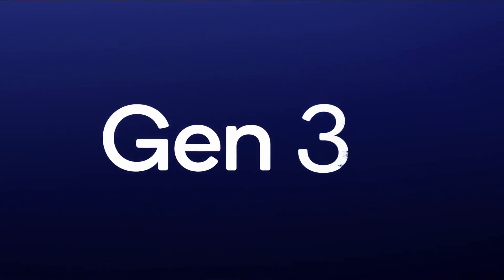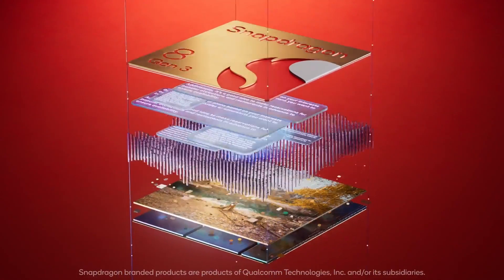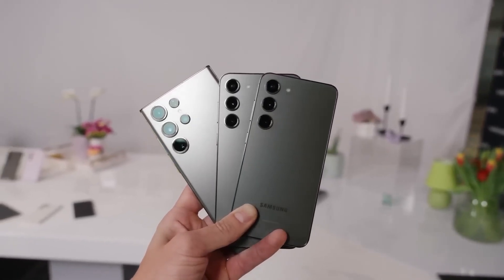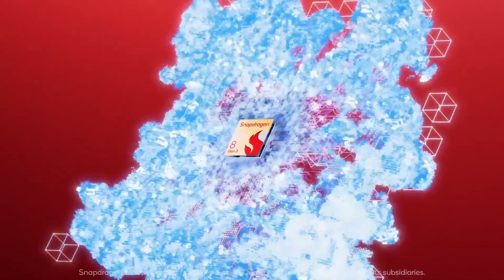Qualcomm recently unveiled its latest powerhouse smartphone processor, the Snapdragon 8 Gen 3, set to feature in numerous high-end Android phones next year. Samsung also plans to utilize a Snapdragon chip in its upcoming Galaxy S24 series, but their variant appears to be a bit swifter than the standard Snapdragon 8 Gen 3.